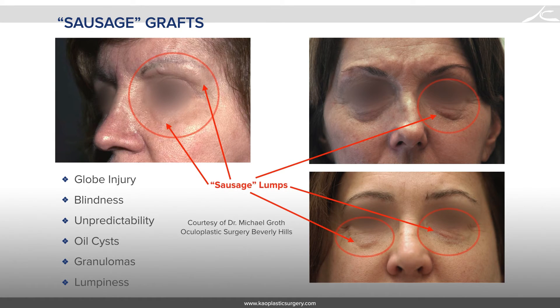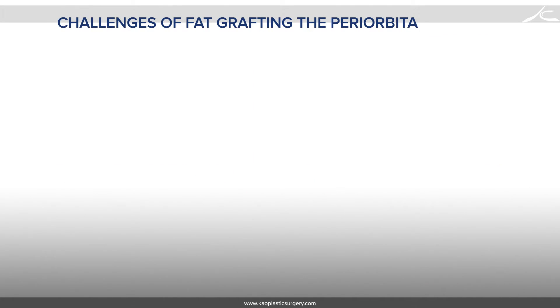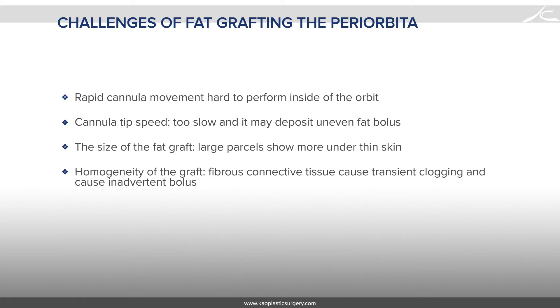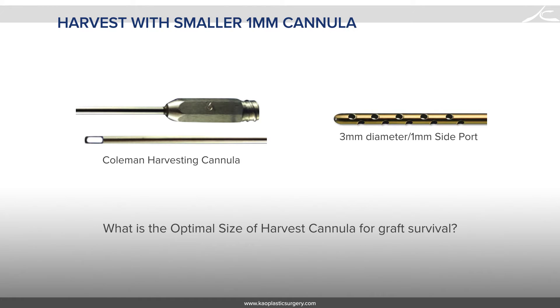These are some examples of complications that fat grafting to the eyelids can cause. Periorbital fat grafting is challenging because it requires rapid cannula movement around the eyes that Sydney Coleman makes look so easy, but it's actually really hard to perform. If you move too slowly, you may deposit too large a bolus. Large particles of fat appear more noticeable under the skin. Grafts with fibrous particles can transiently clog the cannula and cause inadvertent boluses. And once deposited, it is very hard to smooth out with your fingers. Smaller size grafts seem to be safer for usage around the eye.